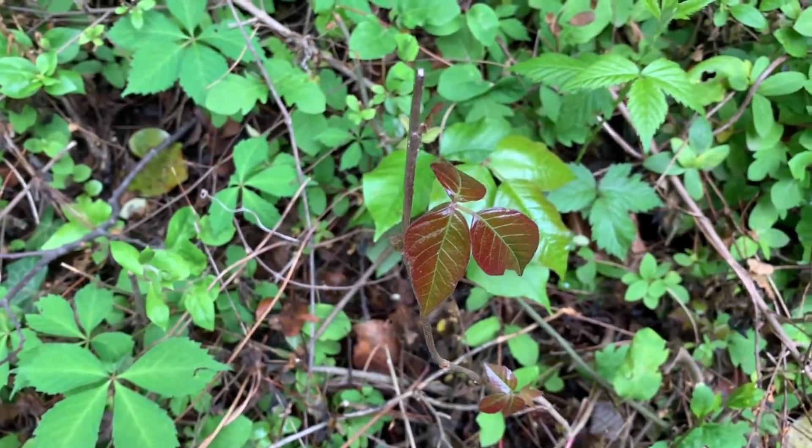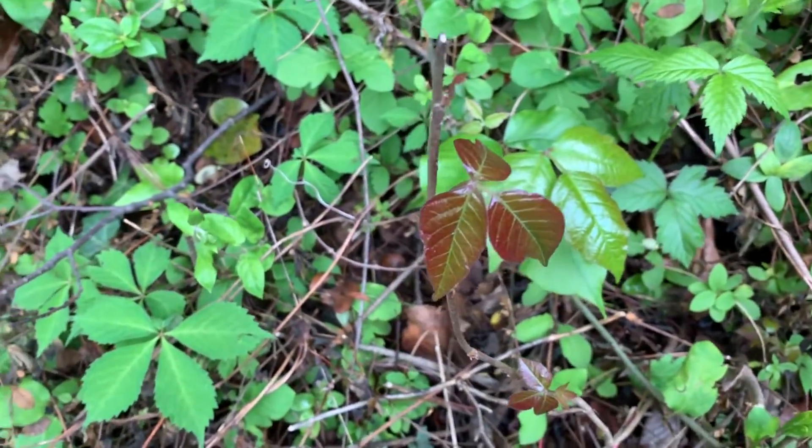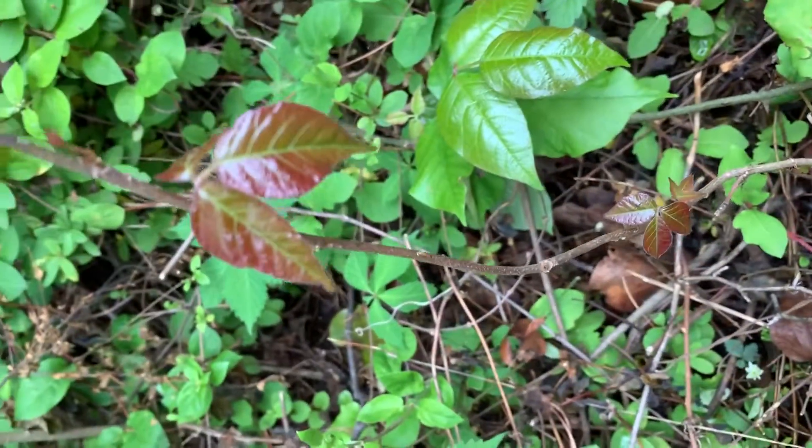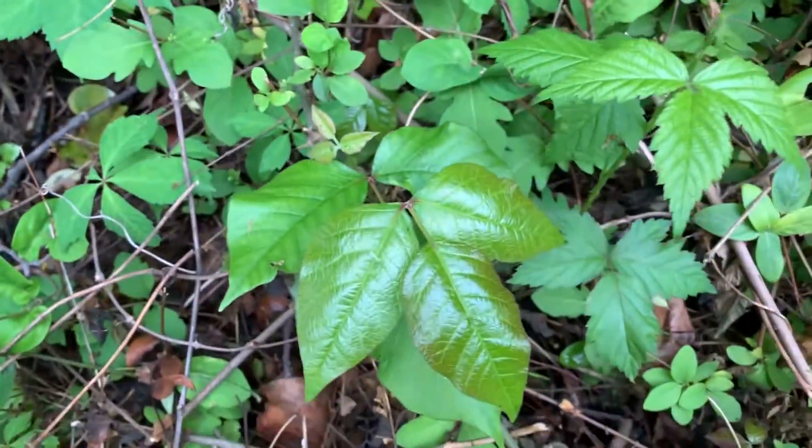This is poison ivy, a plant everyone should know. It's walking around in the woods. This is the new growth — when it starts, it's reddish with green and the shiny leaves are still pretty new.